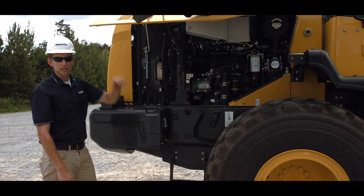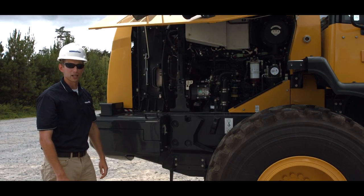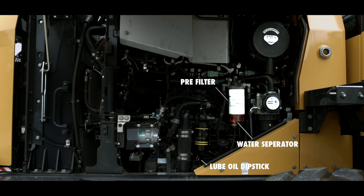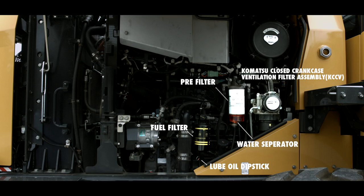Notice the accessibility in our engine compartment for daily check items. From the right side of our Tier 4 Final engine, we can use the lube oil dipstick, check and drain the water separator on the fuel pre-filter, and perform a general inspection. Service technicians have easy access to both fuel filters, the lube oil filter, and the Komatsu closed crankcase ventilation filter assembly, better known as the KCCV. You'll also notice the engine air filter is also located in the engine compartment.